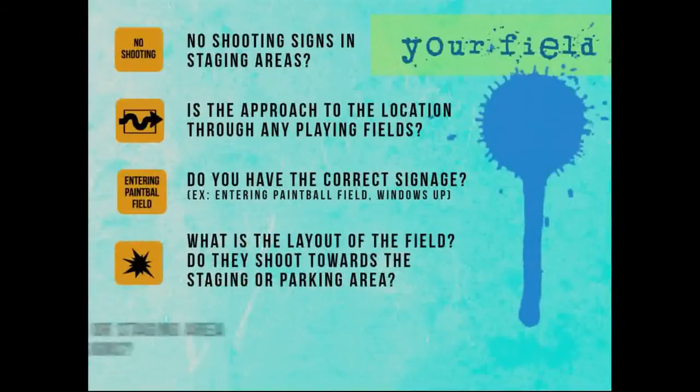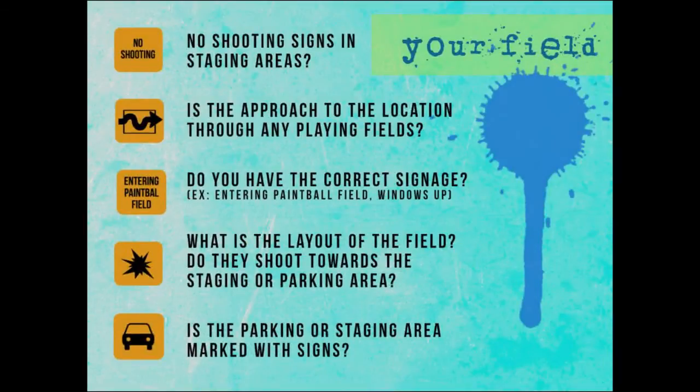No-shooting signs — are they in your staging areas or just on your field? Is the approach to the location through any playing fields? Do they drive by a live field? Do you have the correct signage? Do you have the correct signage to tell them what to do when they walk on the field? Goggles on — as they're walking off, does it say goggles on still? Does it say barrel blockers on? Do you know what the ASTM says you're supposed to have as far as signage?